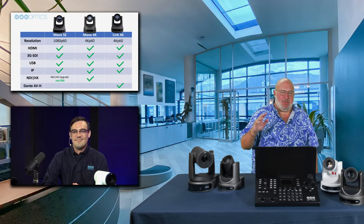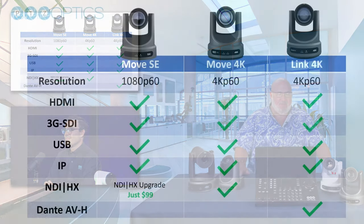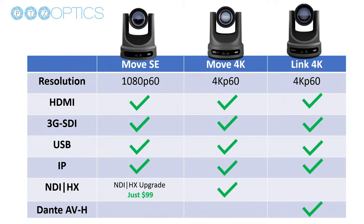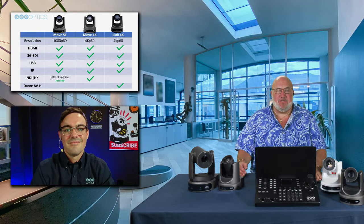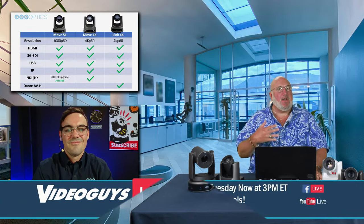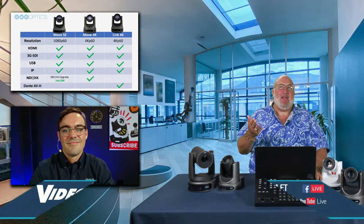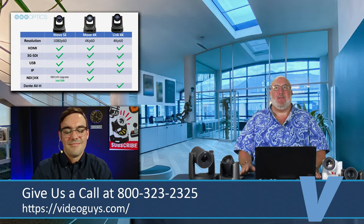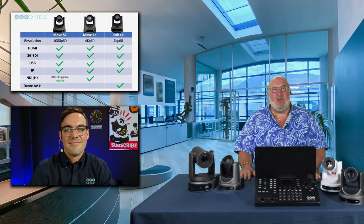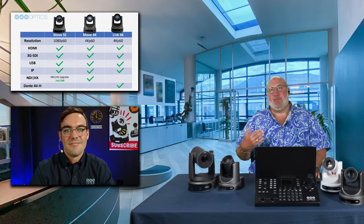Looking at the chart of the SEs, Move 4Ks, and Link 4Ks — they all have total connectivity: HDMI, 3G-SDI, USB, and IP. NDI HX comes with the Move 4K; it's a $99 upgrade with the SE. The Link 4K goes with Dante AV, so you can't have NDI. Pick the models that fit you best. It's really cool that we now have a PTZ camera with Dante links because the technology of having Dante point the camera at the speaker based on which mic is hot — that's a very cool thing, and something we could do entire shows on.